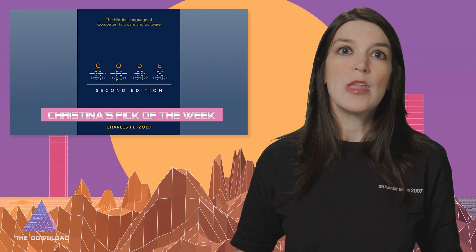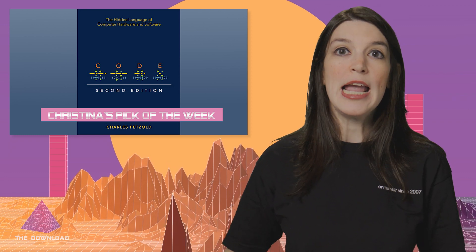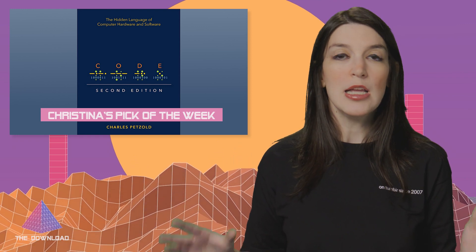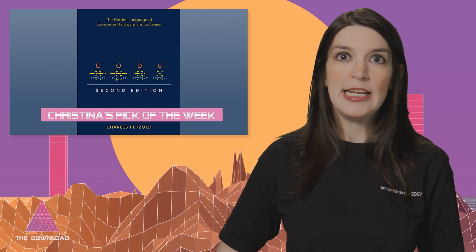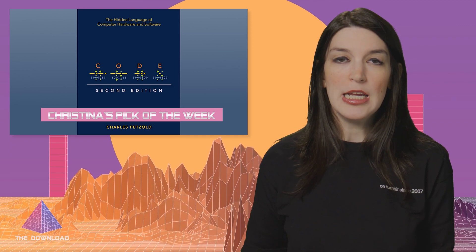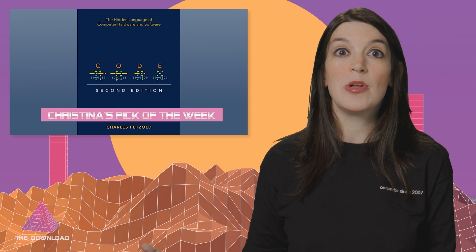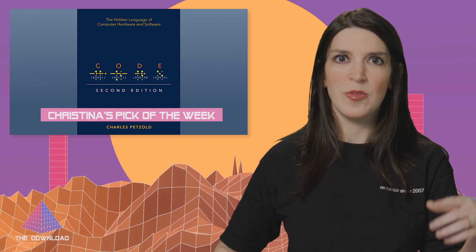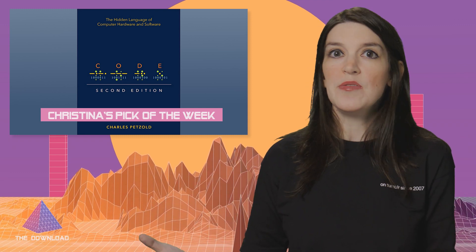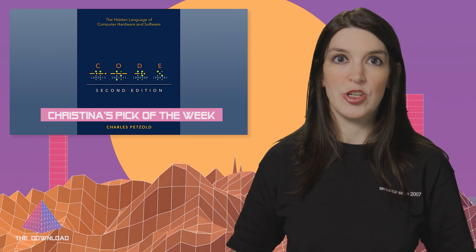Now it's time for my pick of the week. One of the best books I've ever read about computers is Code: The Hidden Language of Computer Hardware and Software by Charles Petzold. It's an amazing book that really explains how computers work from top to bottom — I cannot recommend it enough. It was first published in 1999, and a second edition was just released with lots of updates to handle stuff that didn't exist 23 years ago. I got the Kindle version because the print edition is out of stock at Amazon — apparently there's a paper shortage — but it's available at a number of other booksellers, linked from Charles' website down below. If you've never read the first edition, you really should. Even better, go ahead and pick up the second edition. Thank you so much, Charles, for bringing this into the world.